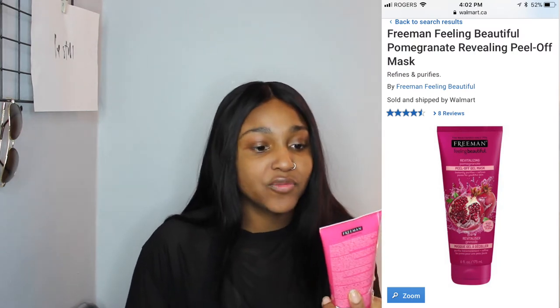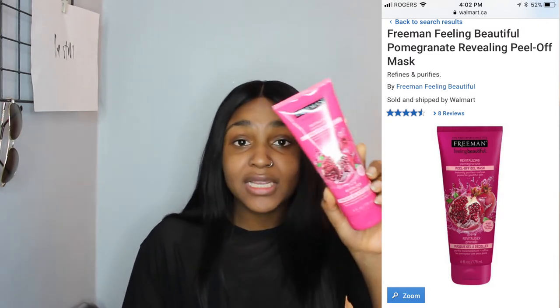I mostly love peel-off face masks. I use the Freeman Peel-Off Mask in Revitalizing Pomegranate — you can get it at Walmart, it's super cheap, comes out in a gel form. I'm lazy, so peel-off masks are the best: I peel it off and I'm already in bed. I also love sheet masks. I got two from The Face Shop for Christmas — they're super cheap, come individually wrapped, and I just put one on, leave it for 15 minutes, take it off, and rub in the excess.